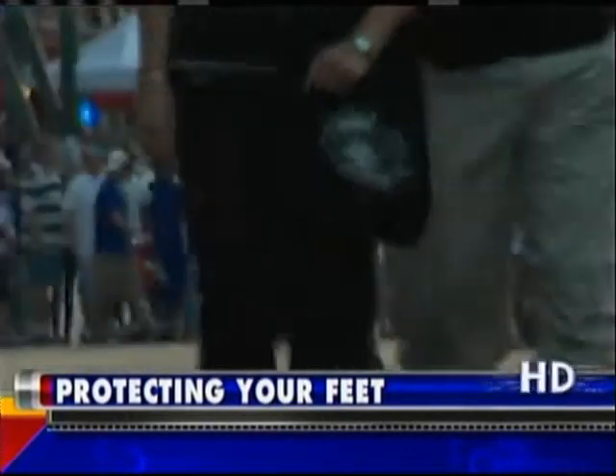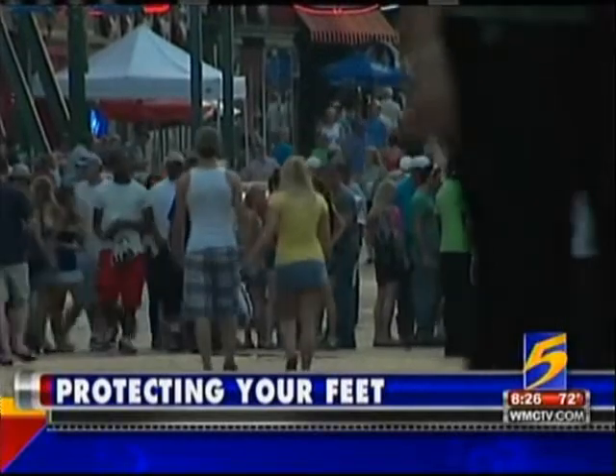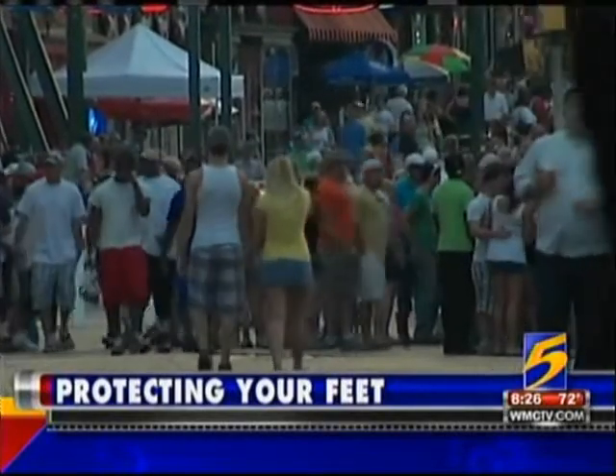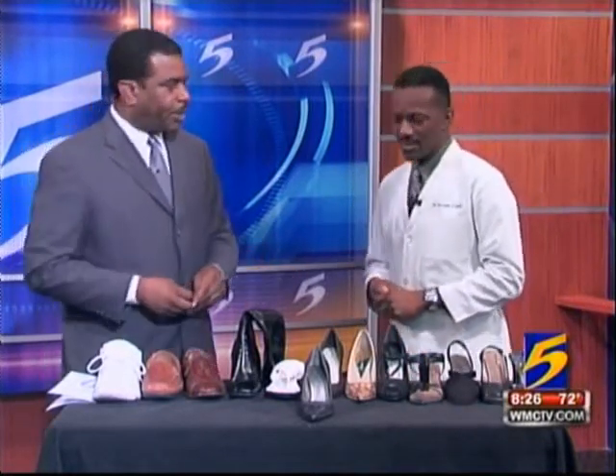Walking around can be painful if your shoes don't fit properly. What's worse, the wrong shoe can injure your feet and cause a variety of long-term problems. Dr. Tyrone Davis is a podiatrist and a specialist at treating foot problems, and he's here this morning to give us a little insight. What have you brought here with you today?